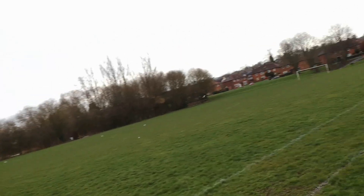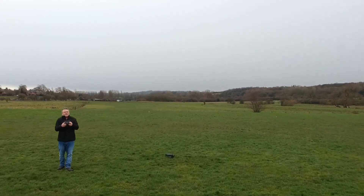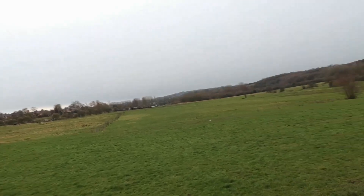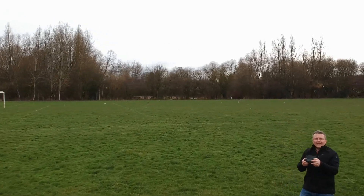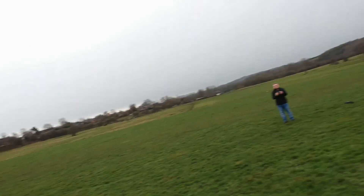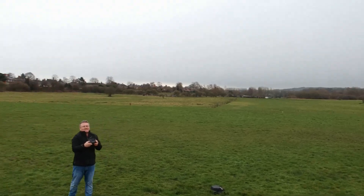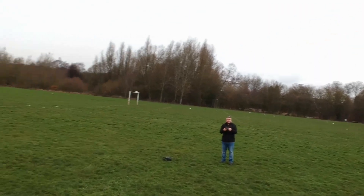Prior to my first flight today, because I've been making alterations with the parameters, I did a compass calibration and also an IMU calibration. In ATTI mode, when you go forward and let go, the quadcopter just keeps flying forward until you give a negative input. If anyone's interested, just drop me a line and I'll gladly go through how to change the flight modes.